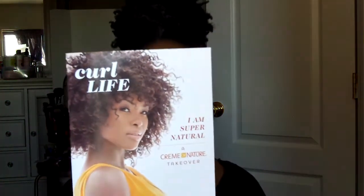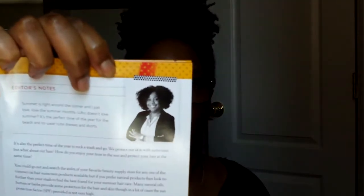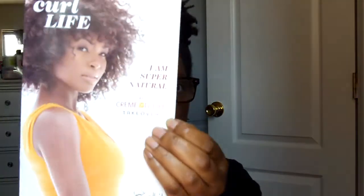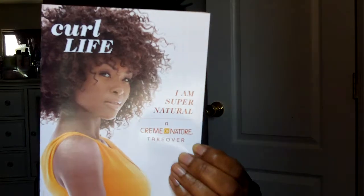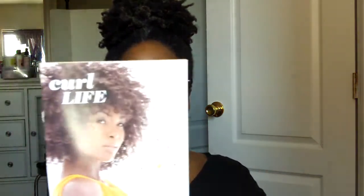When you open the box, the first thing you'll see is the Curl Life publication. I was really happy to see the owner with her hair out — that's Heather. In the Curl Life publication, she lets you know it's a Cream of Nature Takeover. This is the second takeover they've done. If you remember, the first one was with Alec K. Natchez, and we love her hair.